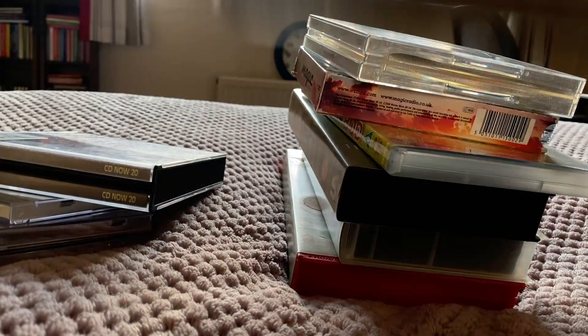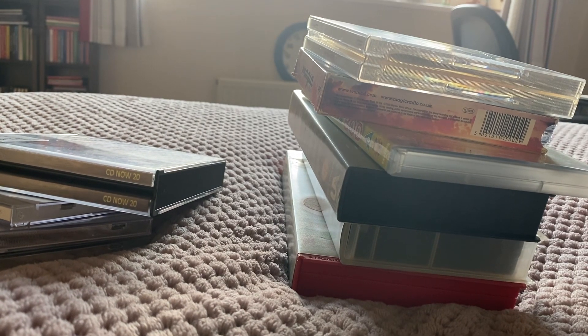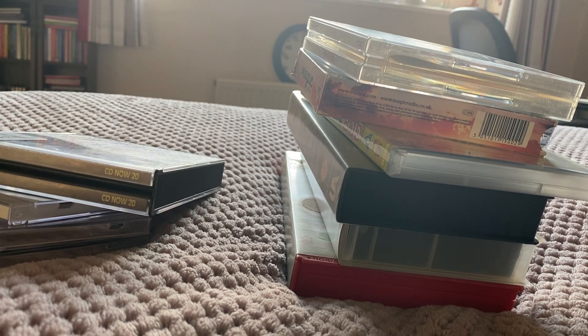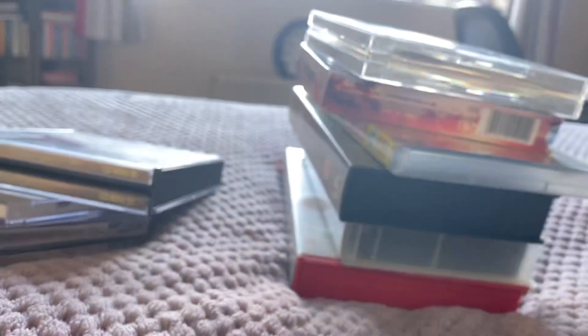This is from 1990, so this is a very old CD. Here's disc one, disc two, and disc three.